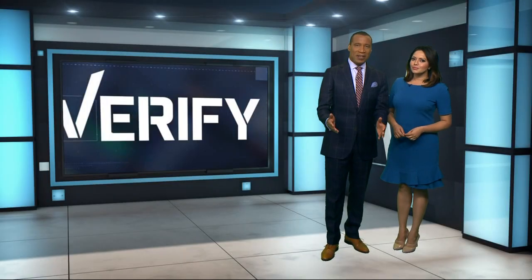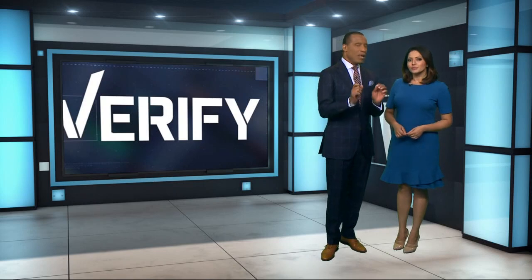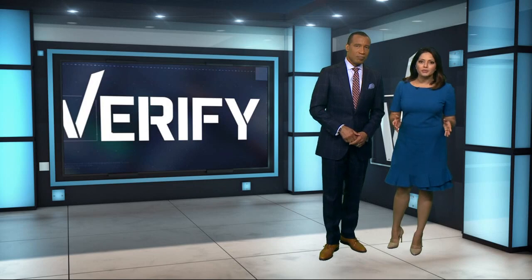40 cars are stolen every day in Houston, according to HPD. Now the department is offering a service called VIN etching for free. They etch your car's VIN number into each of the windows to prevent car thefts, but we wanted to verify: does VIN etching really work? Stephanie Whitfield went looking for the answer.